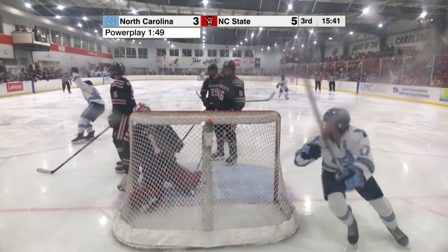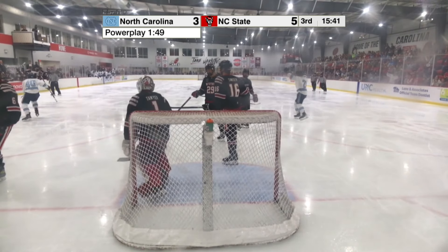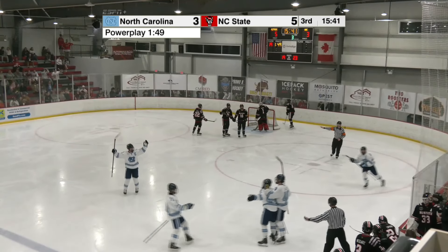Just 11 seconds later, UNC answers with that must-score opportunity. And it is Will Smith, the junior from Boulder, Colorado.